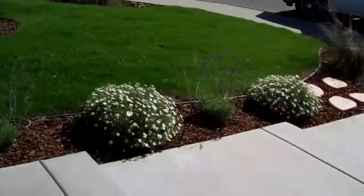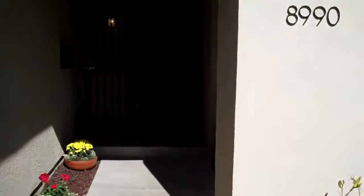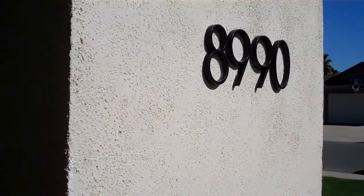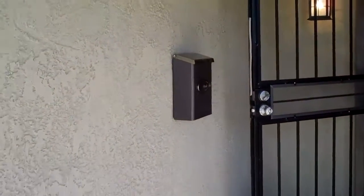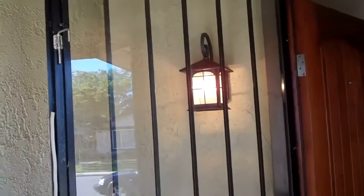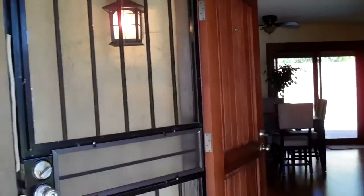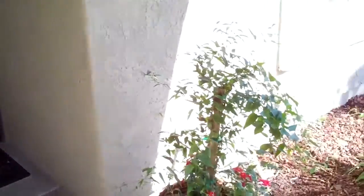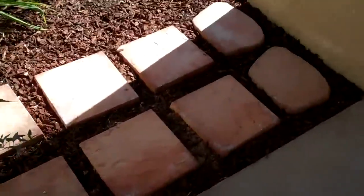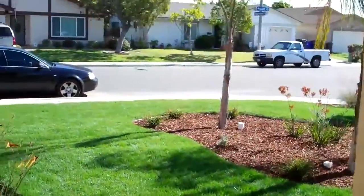Let's take you around to the front door. You've got floating numbers sticking out a little bit, a mailbox up here, and a new light fixture. The door and the security door were already here so we didn't have to do that. There's landscaping in front.